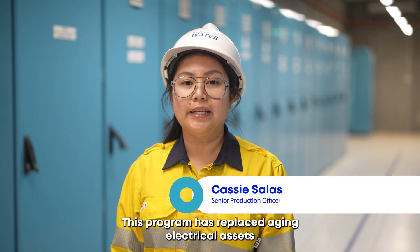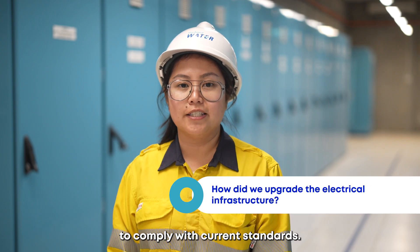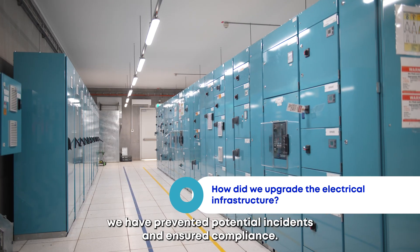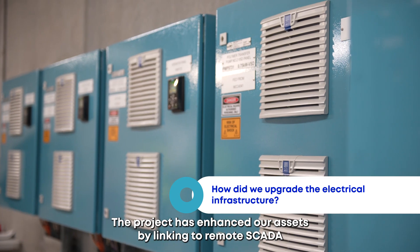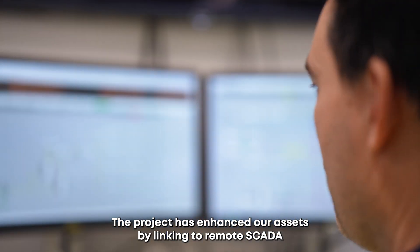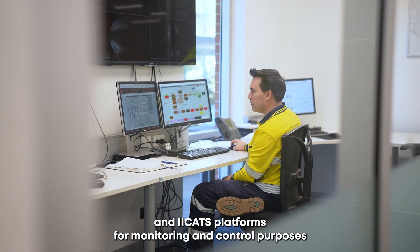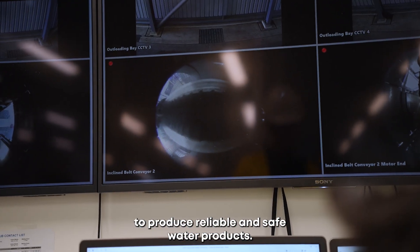This program has replaced aging electrical assets to comply with current standards. With the new electrical assets and augmentation, we have prevented potential incidents and ensured compliance. The project has also enhanced our assets by linking to remote SCADA and ICATS platforms for monitoring and control, to produce reliable and safe water products.